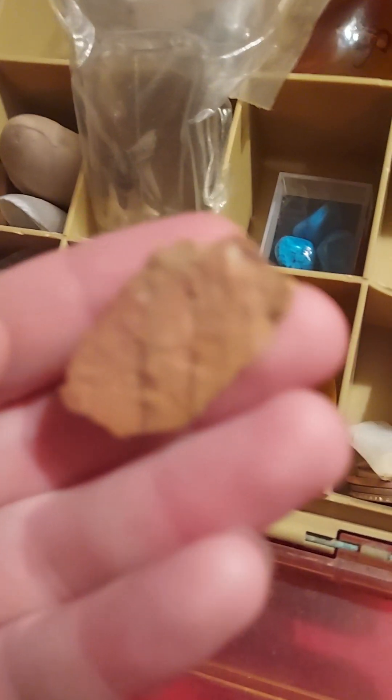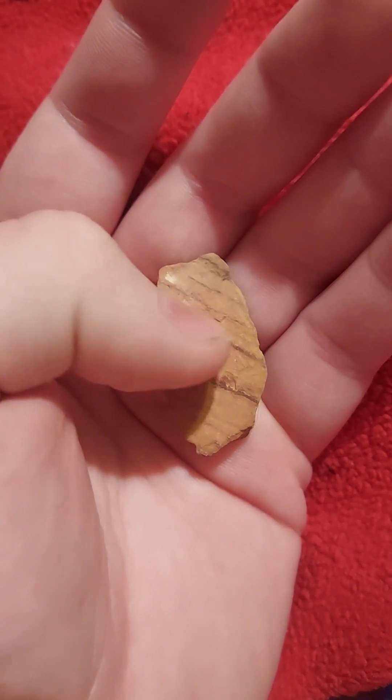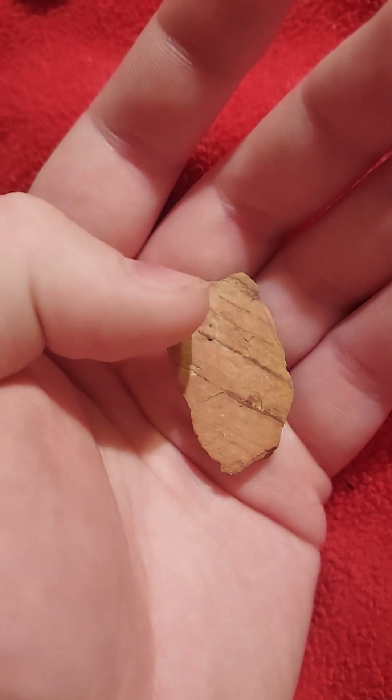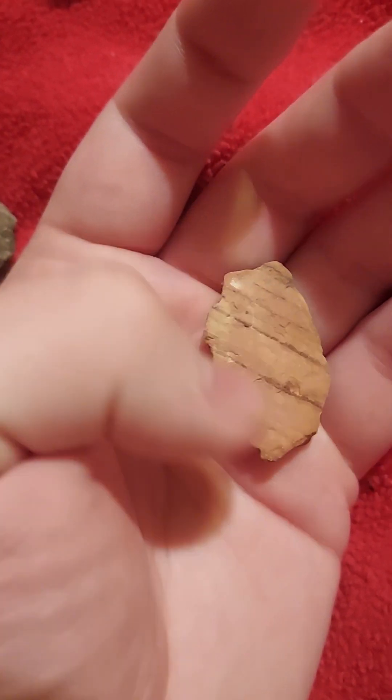I thought this was neat — layered rock. These kinds of rocks are called sedimentary rocks, because they form by layers. I thought that was kind of neat.